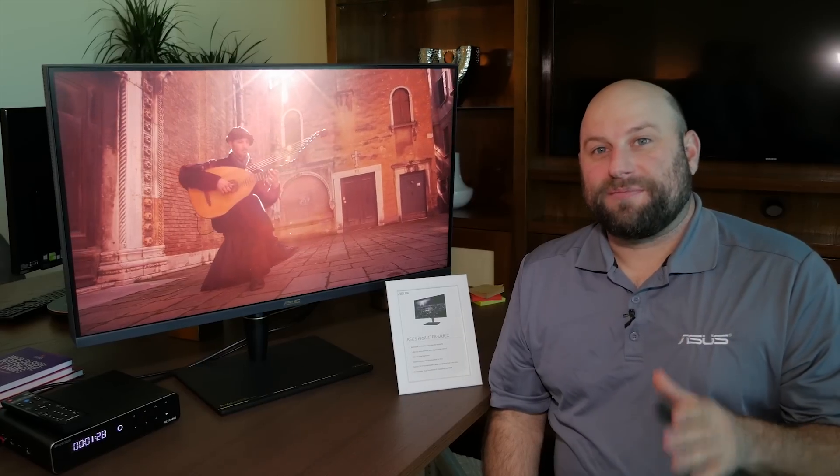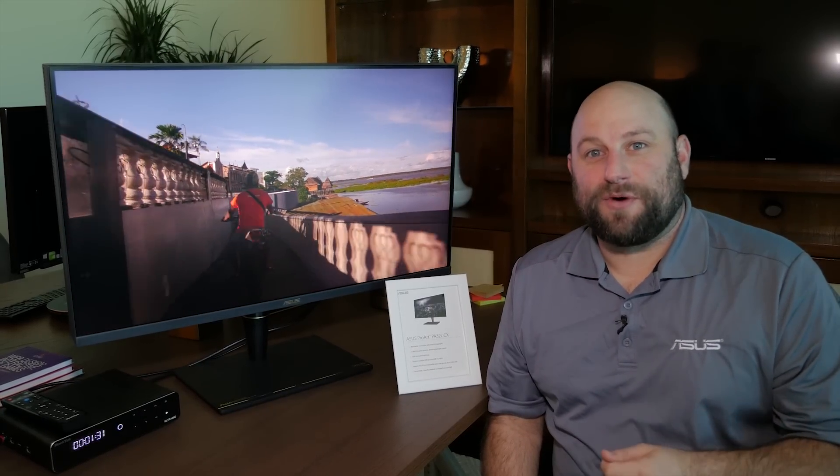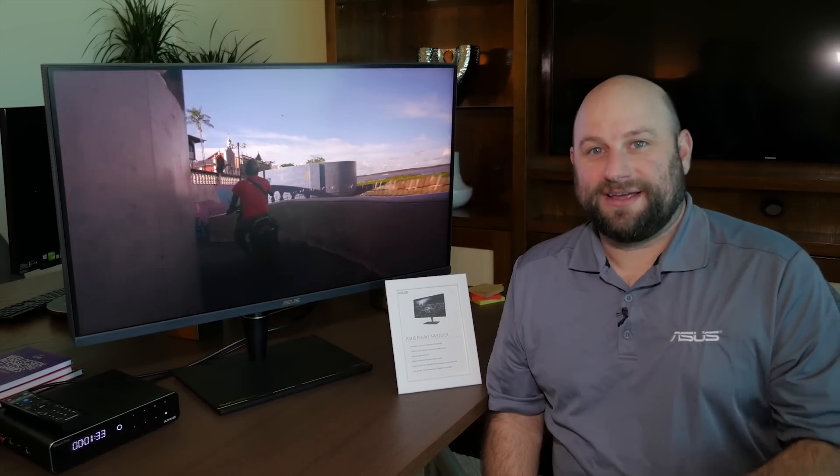So that is the ProArt PA32UCX. Thank you guys very much for watching our coverage of CES 2019, and we'll see you next time.